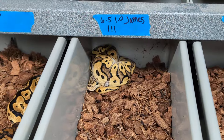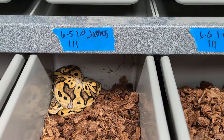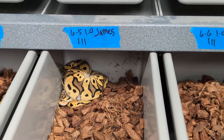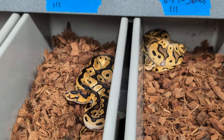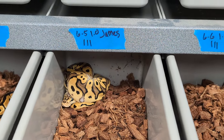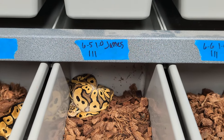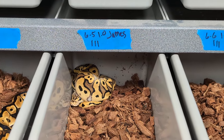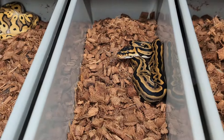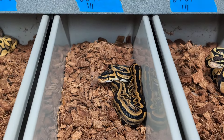This female — I think she was a pastel OD clown het pied pos het MJ — I decided to release her. Actually this is a male, sorry. He's kind of in the same category. He doesn't add anything to the project. He's going to be shipping out next week because he hasn't added anything over what I already have here. Pastel to me isn't worth keeping. This other male — at the best he's a triple het with one or two co-doms — doesn't add anything to my project, so he's out the door.